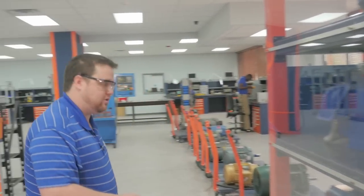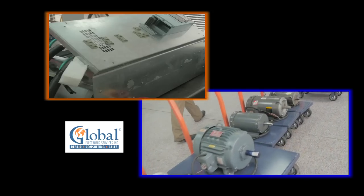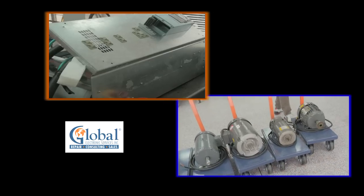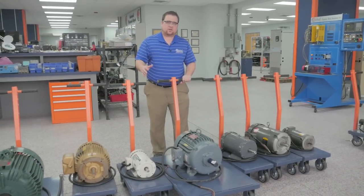Come this way — I'm going to show you the first stage of drives testing. On the first stage of drives testing, we're going to run it just statically on a motor appropriate to its size. What this does is put a small load on the device.